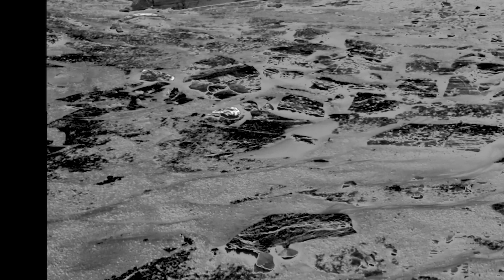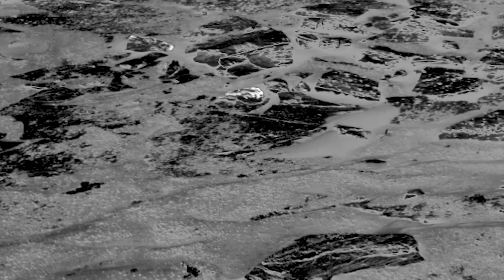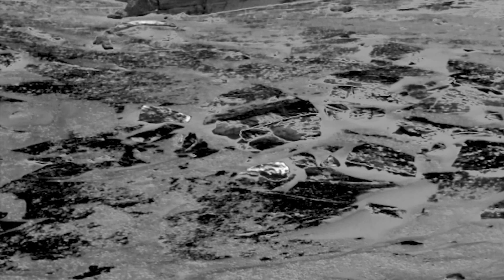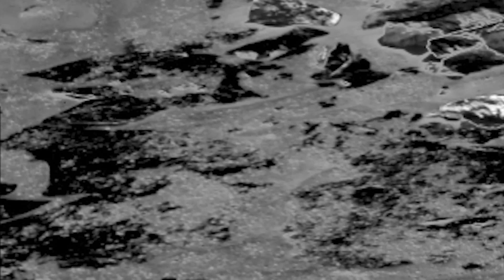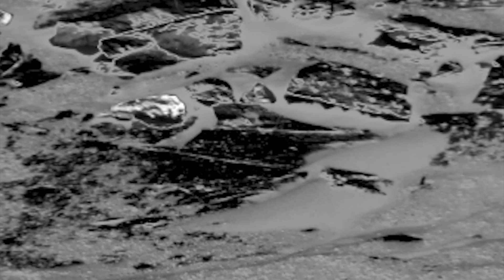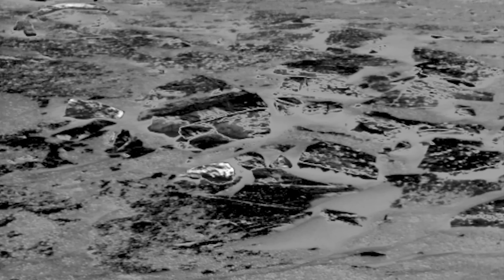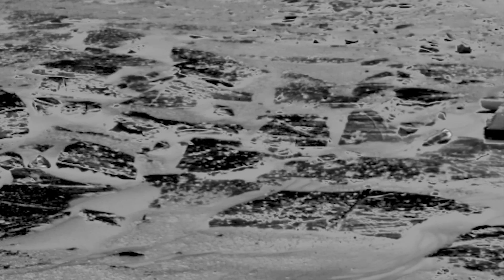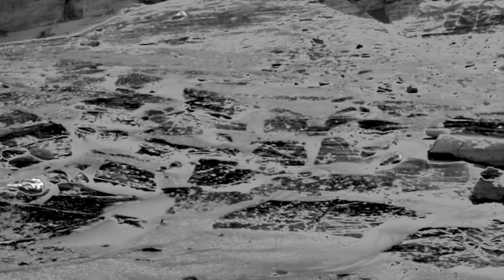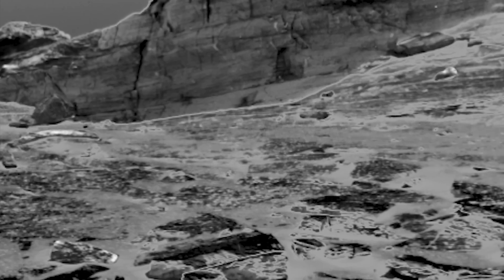I saw a comment once where someone mentioned that sure, he could see what appeared to be debris scattered about in some images, but he was bothered by the absence of what he called the big pieces — in other words, the buildings. Where are they? Well, here we have the answer: they're underneath, covered by decades of fallout and Martian soil and the like. There have been many times that we've seen what appeared to be metallic sections of something right underneath areas where the rover was rovering.